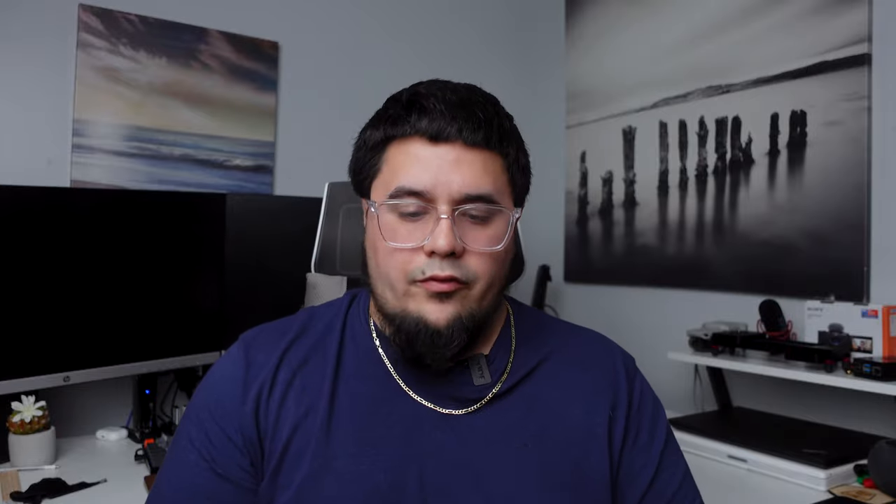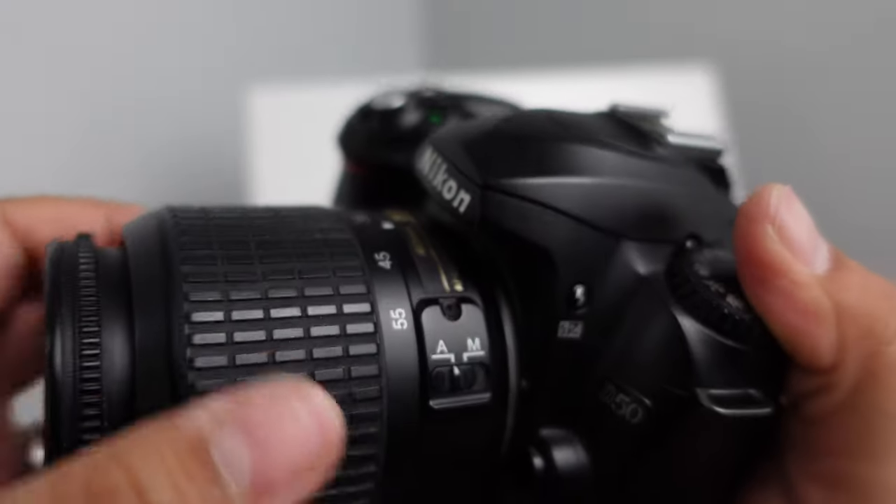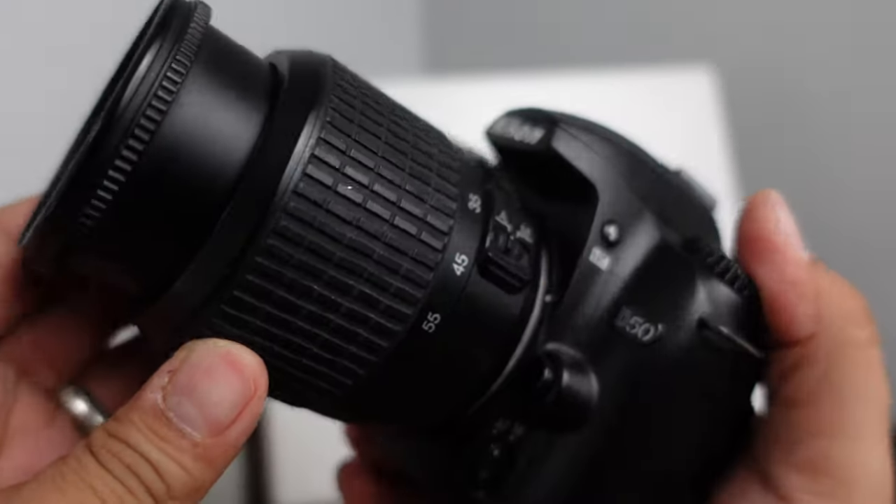I only picked this up for $25 from a friend of mine. I originally got it to teach my kids photography because they wanted to use my ZV1, and I'm like, it's a bit expensive to hand to a seven-year-old. Doing some research, I found out this camera originally retailed for $799 when it came out 16 years ago, so I think I got a pretty good deal.